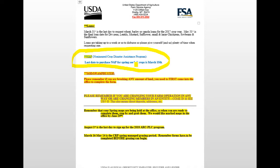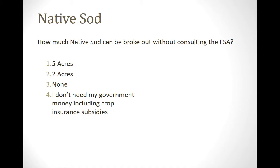That's the FSA portion. We'll eventually roll into the crop picture, but we're going to make sure the clickers work first. The question is: how much native sod can be broke out without notifying the office? The options are five acres, two acres, none, or 'I don't need my government money.' If you don't need your government money, you can do whatever you want.